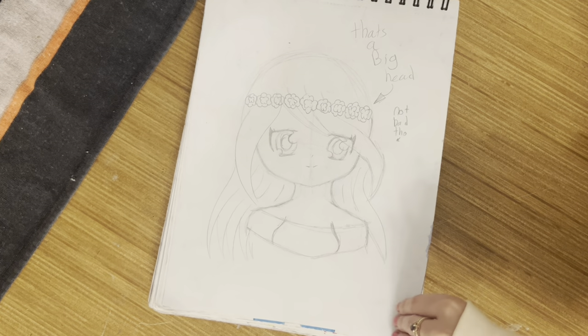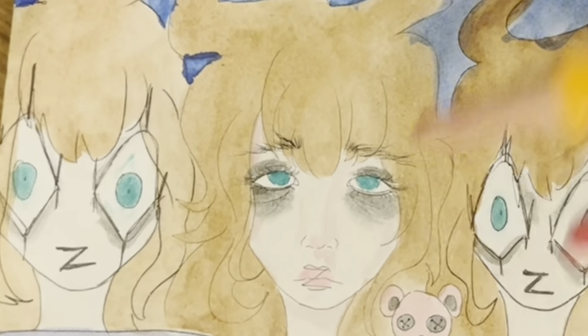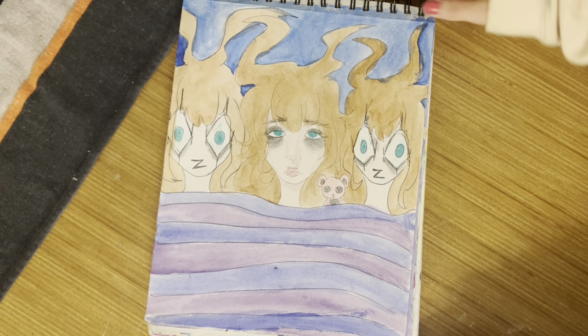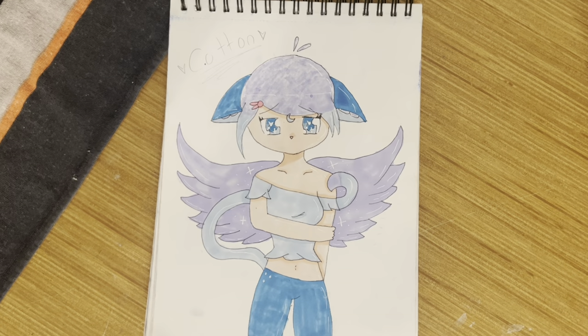I drew this because I couldn't fall asleep. Look at those eye bags — wow — but they've got their little teddy bear though, that's important. This is all the same person, I hope that was obvious. Old drawing of a person's OC Cotton — marker was running out so it made me use watercolor.